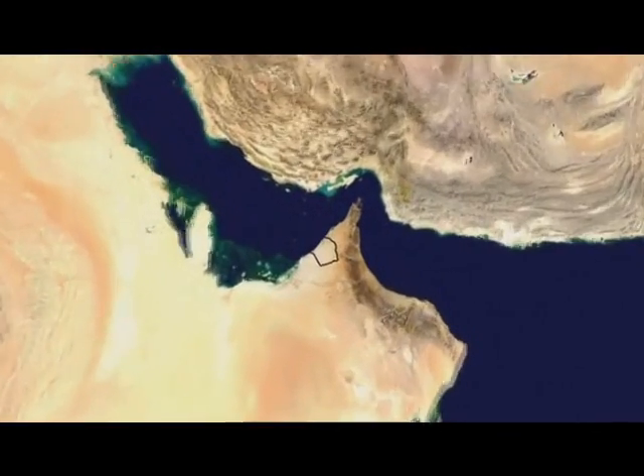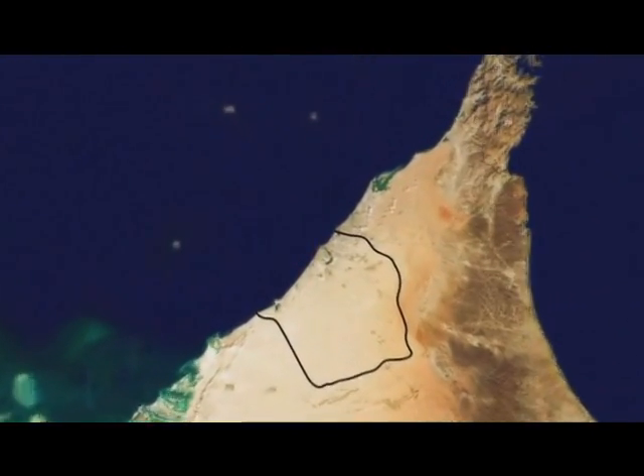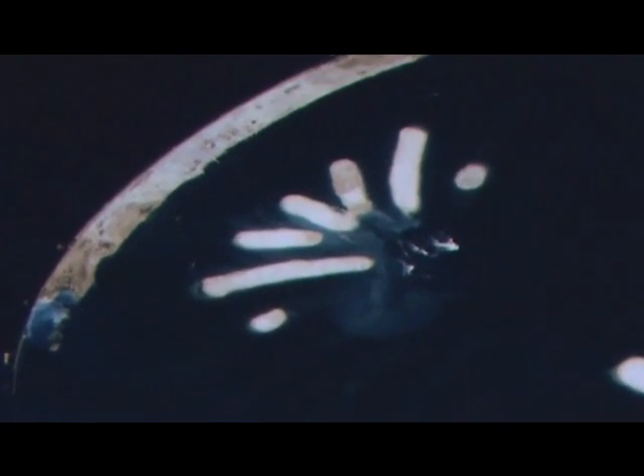676 kilometers up in space, Dubai has access to the only privately owned satellite in the world. It's so powerful, it rivals those of the Russian and U.S. military. The satellite, IKONOS, orbits the Earth, taking pictures that prove the island is totally on track — so far. It also means the crown prince can keep a close eye on his pet project.